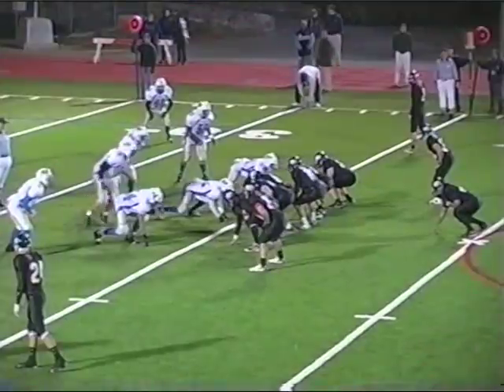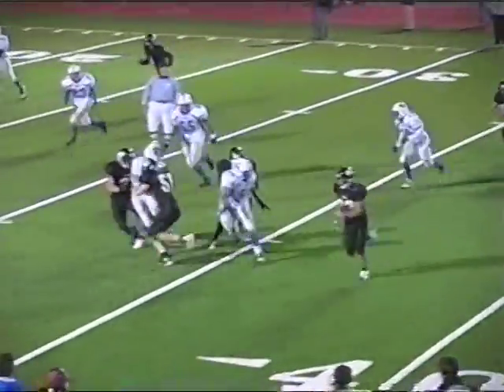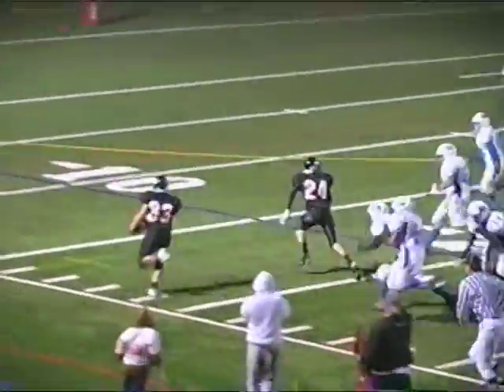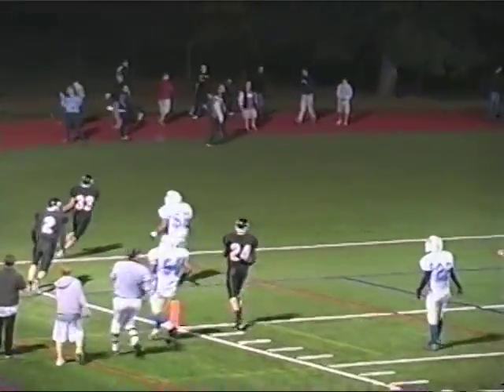Jordan Eck completes it. Jordan Eck under center, hands it to Pat O'Callaghan, who's going to run off to the left side. He's got one man to beat and he beats him — down to the 25, down to the 20, 15, 10, 5. Touchdown! Pat O'Callaghan.